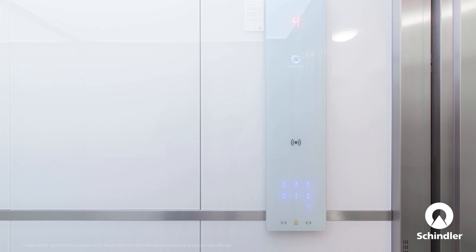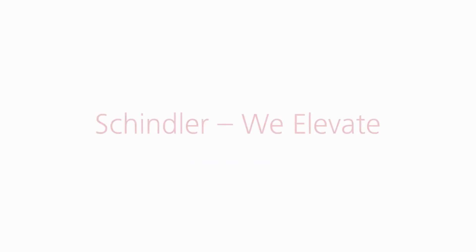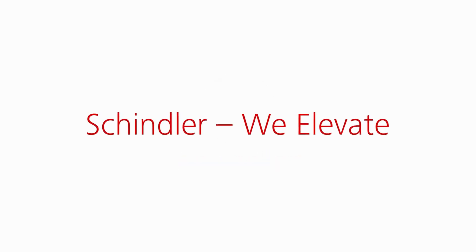Combined with all these upgrades and advanced technology, the entire elevator experience is elevated. Schindler — We Elevate.